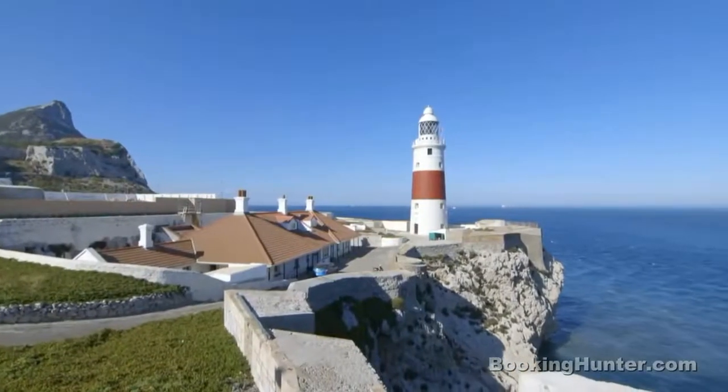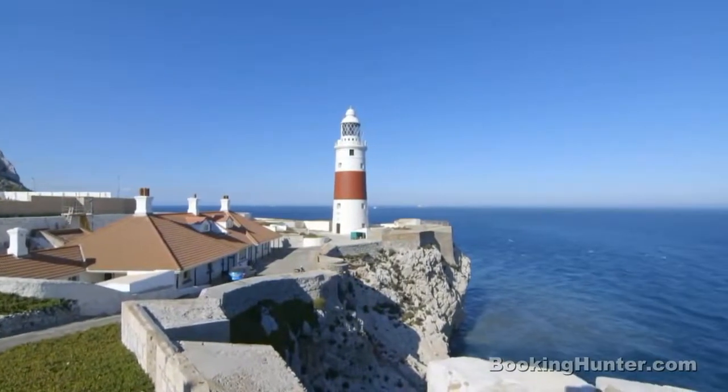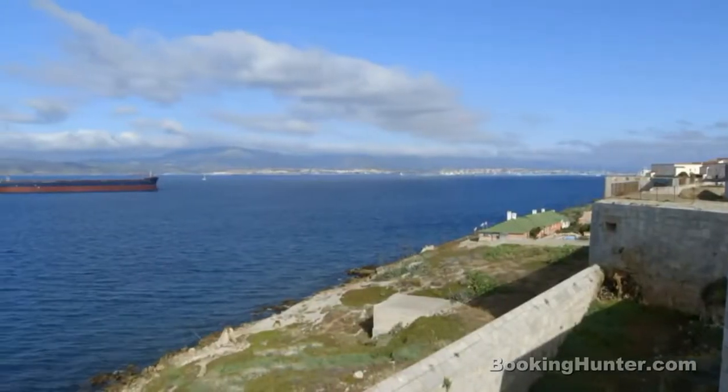Away from the rock, Europa Point is where you'll find the only Trinity lighthouse outside of the UK. It's also one of the best places to view the North African coastline.